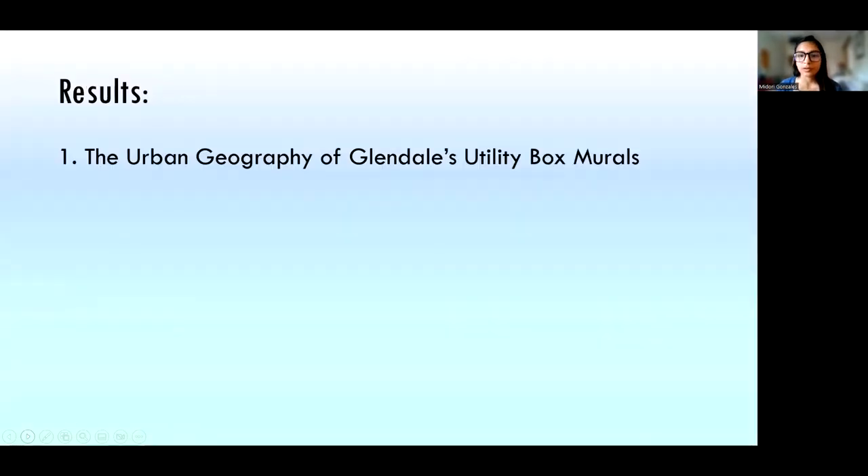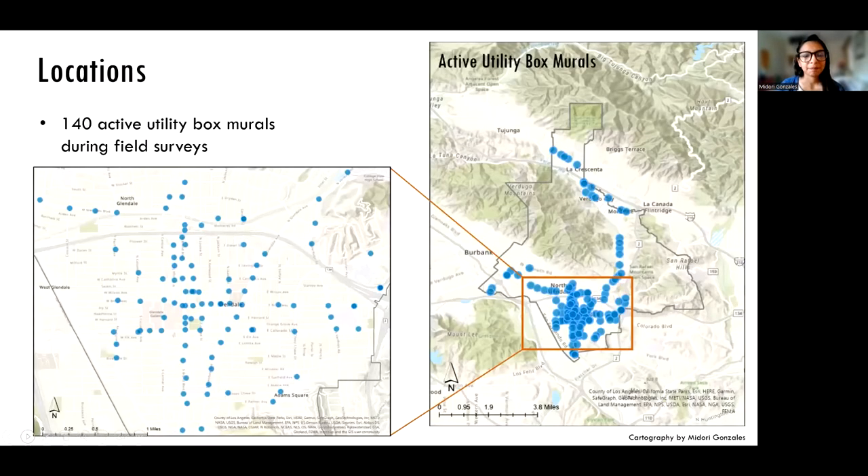Now I'll talk about my results, starting with the urban geography of Glendale's utility box murals. At the time of field surveys, there were 140 active utility box murals. I'm referring to them as active because public art is ephemeral and dynamic by nature, and this infrastructure in a city is also vulnerable to damage and change. This is just active murals as of spring 2022.